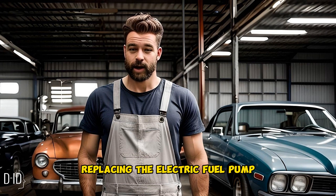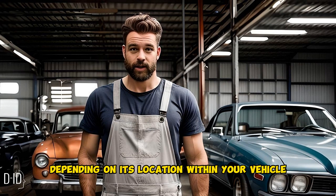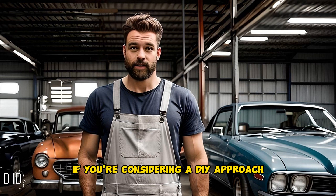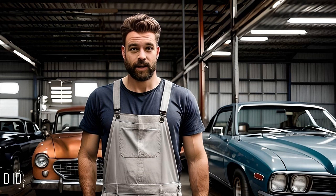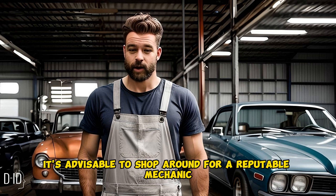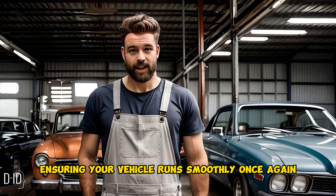Replacing the electric fuel pump can be a straightforward or intricate task depending on its location within your vehicle. Consult your vehicle's manual for detailed instructions if you're considering a DIY approach. However, if you're not comfortable with this task, it's advisable to shop around for a reputable mechanic who can perform the replacement, ensuring your vehicle runs smoothly once again.